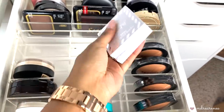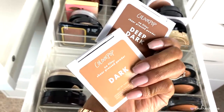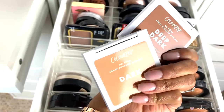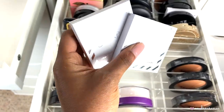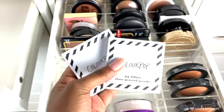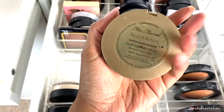Then I have some pressed powders by ColourPop. I wasn't really a huge fan — I didn't like how they looked on the skin and felt like I had to really work with them. Since I don't love them and don't need to keep them in my collection, I'm going to go ahead and toss them.